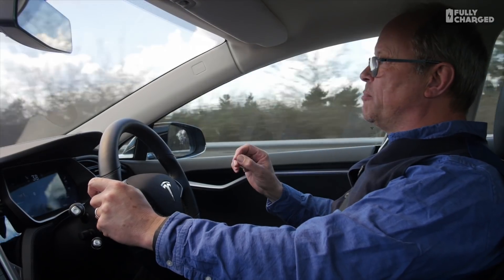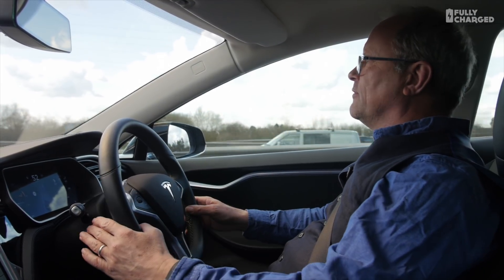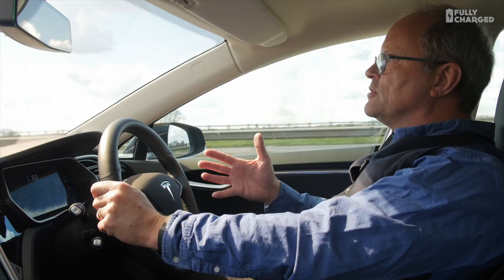This is the Tesla Model S, the one that I drive regularly — done fifteen and a half thousand miles in it — and it's now fitted with the full autopilot, so this car effectively drives itself. I've been using it for quite a while. I had it fitted while I was in the middle of making Red Dwarf. It installed over the air automatically — I drove into work one day, the car said 'update available,' I pressed accept just like on a phone, and it updated itself.